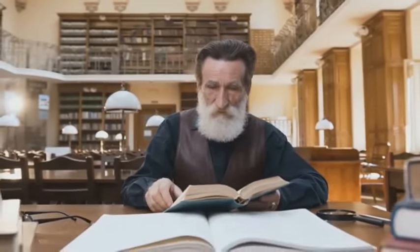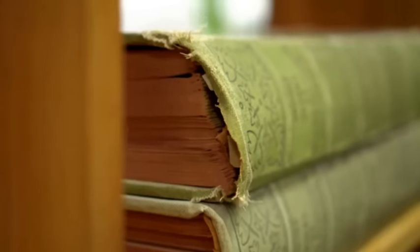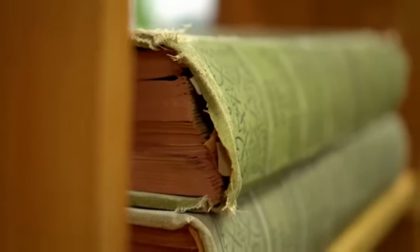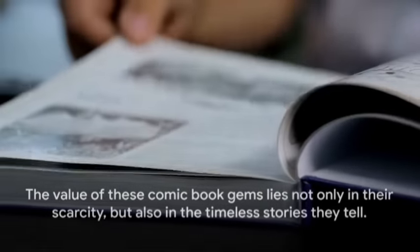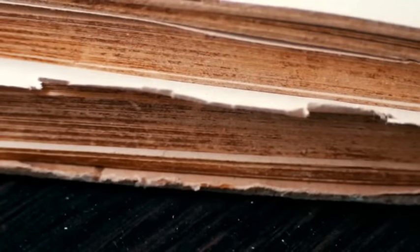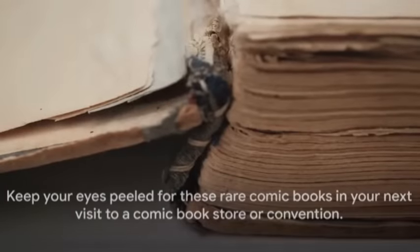Each of these comic books is a treasure in its own right, holding a unique place in the annals of comic book history. They are not just rare pieces of paper, but windows into the creative minds of their creators and the era they were created in. Their rarity is a testament to their significance in the evolution of comic culture. These comic books might be rare, but their stories are universal — they've inspired countless adaptations and reimaginings, shaping the landscape of popular culture. So keep your eyes peeled for these comic book unicorns at your next visit to the comic book store or convention.